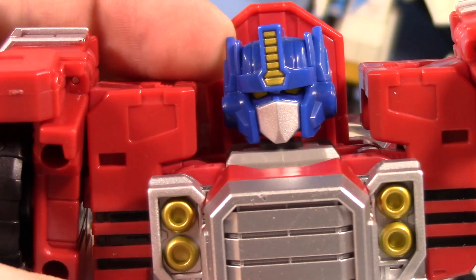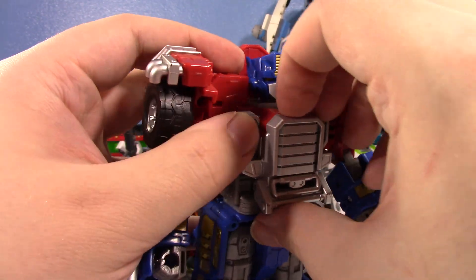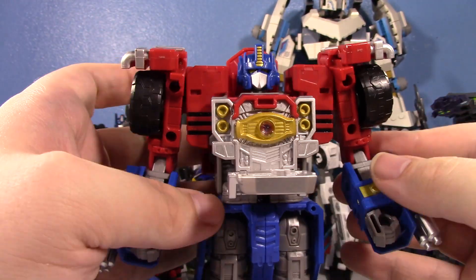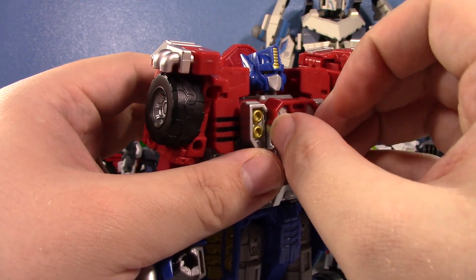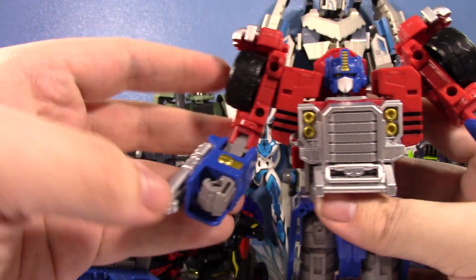I cannot get over that. It even has the blue above the mouthplate — that looks so good. It does have the Matrix of Leadership in the chest as well, which for me is a necessity for any modern Optimus Prime. They did a great job with that. It is removable too, but with my thumbnail I don't want to try to pry it out. It's just really fun and chunky.